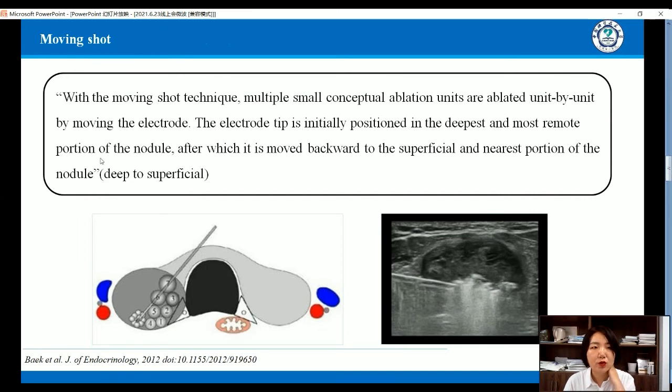During the procedure, we use a moving shot technique, where multiple small conceptual ablation units are ablated unit by unit by moving the electrode. The electrode tip is initially positioned in the deepest and most remote portion of the nodule, after which it is moved backward to the superficial and nearest portion of the nodule.